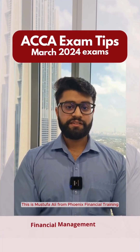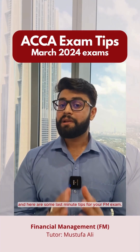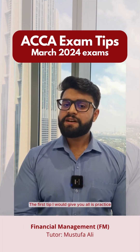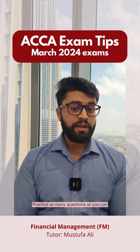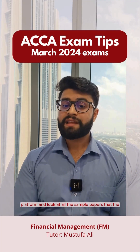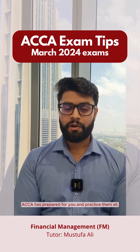Hi everyone. This is Mustafa Ali from Phoenix Financial Training, and here are some last-minute tips for your FM exam. The first tip is practice, practice, practice. Practice as many questions as you can. Go to the CBE platform and look at all the sample papers that the ACCA has prepared for you and practice them all.